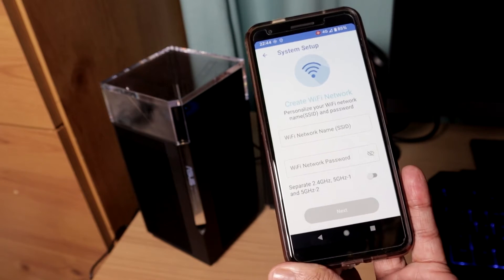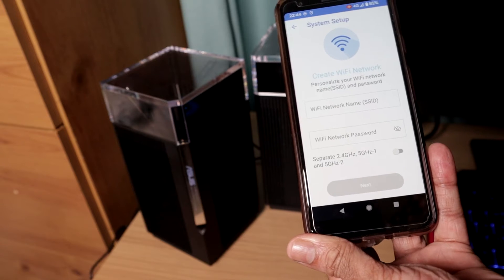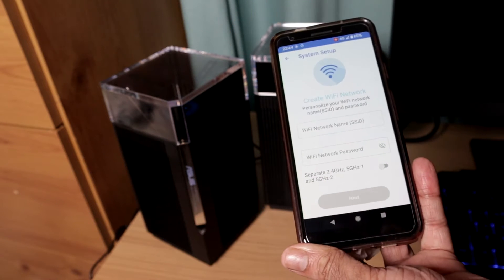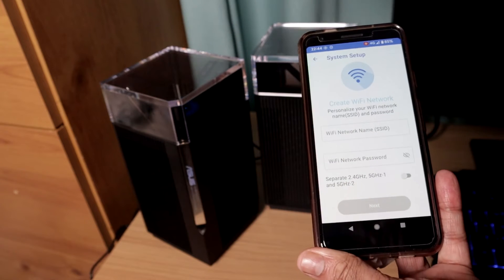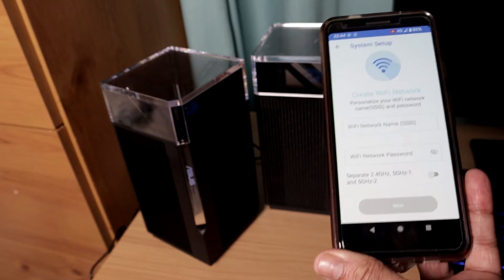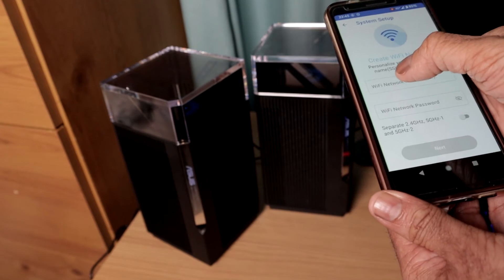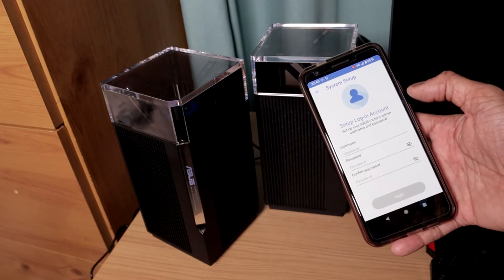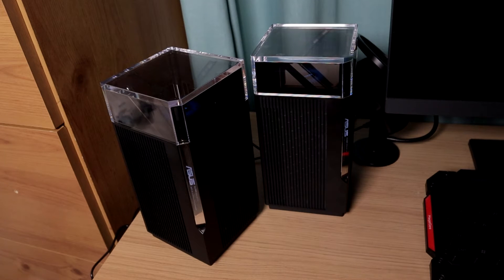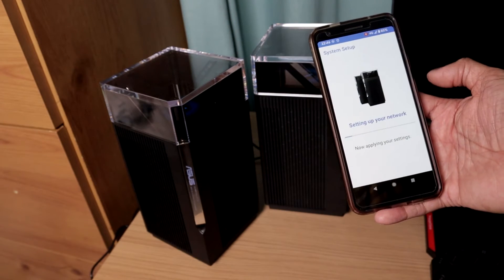I need to create an SSID and password. You can separate the bands — one 2.4 GHz and two 5 GHz. One 5 GHz will be a dedicated wireless backhaul in my situation. If you use ethernet backhaul you'll get best performance and can use all three bands, but with wireless backhaul I can only use two. I'll quickly set up the login account off camera — I'd strongly recommend changing the default credentials. Now it's setting up the network.